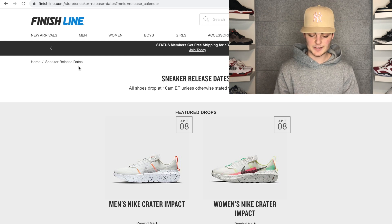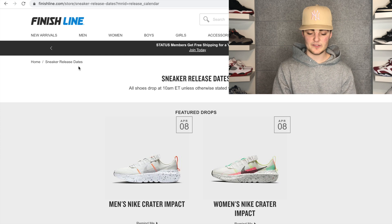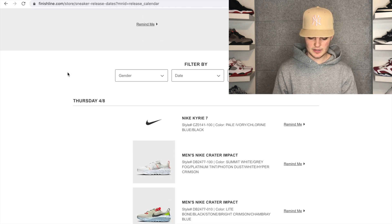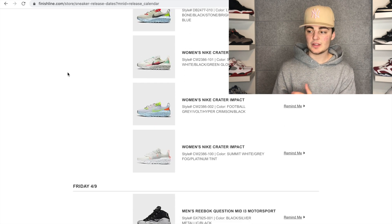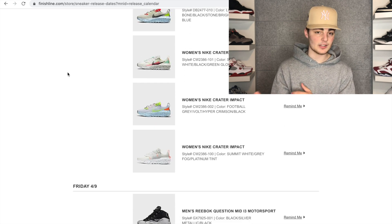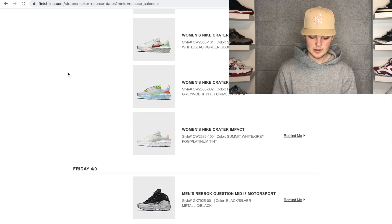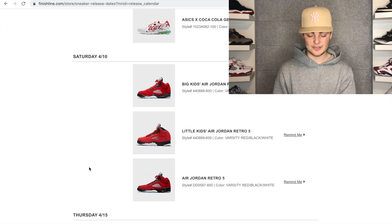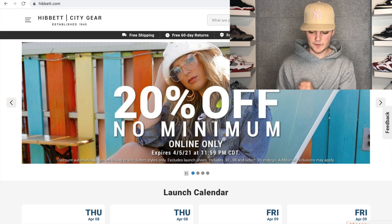Along with Finish Line, there's also JD Sports and Snipes. For Finish Line and JD Sports, just open the link and you'll be placed in a waiting room. For Snipes, go to the releases section, find the shoe, click it, and you'll be placed in a waiting room as well. Once selected, pick your size and check out as fast as possible. A minute or two before 10 a.m. Eastern, open tabs for all three sites.